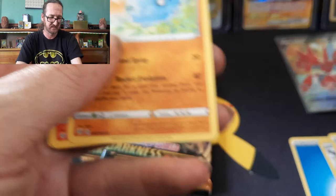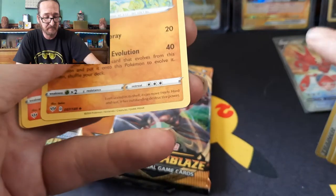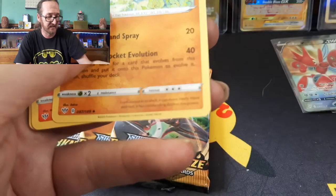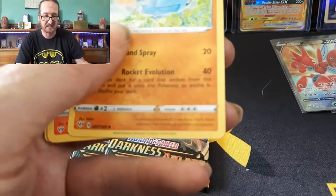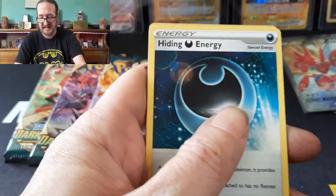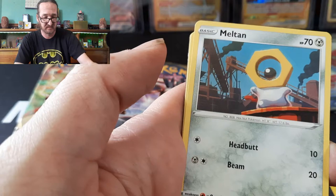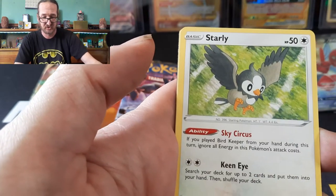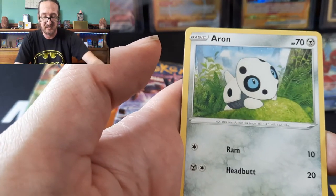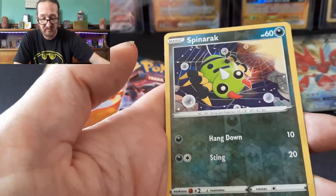I'm a collector, so knowing the value is very big for me — not so much to resell, but I collect because I like the look of it, the shininess. Pack results: Pupitar, Fletchinder, Hiding Darkness Energy, Shedinja, Meltan, Starly, Arrokuda, Cubchoo, and a Spinarak Reverse Holo.